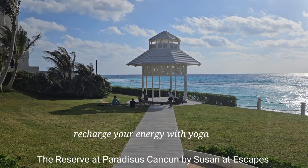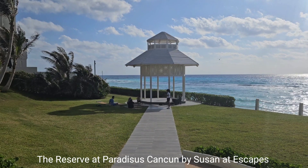There's an enjoyable yoga class oceanfront in the shade.